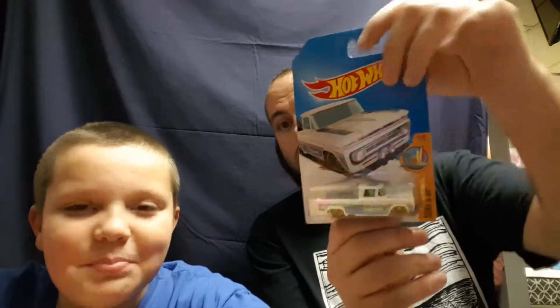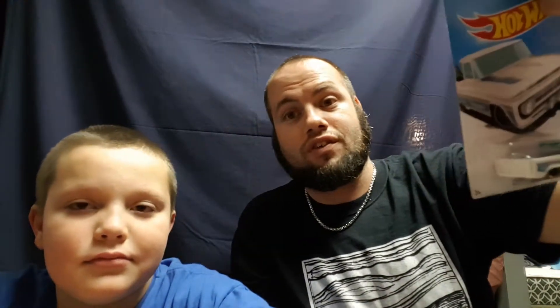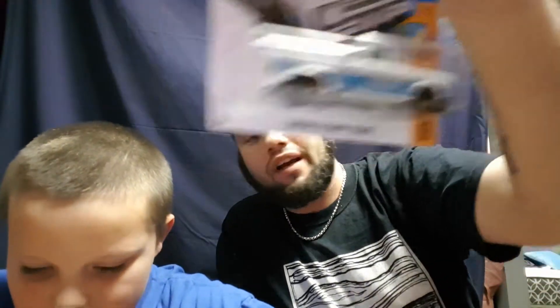That's it for my opening. Now I've got seven blister packs to show you for the rest of the video. My lovely girlfriend bought me this Custom '62 Chevy Pickup and I absolutely love it — she's awesome. Pretty awesome truck.